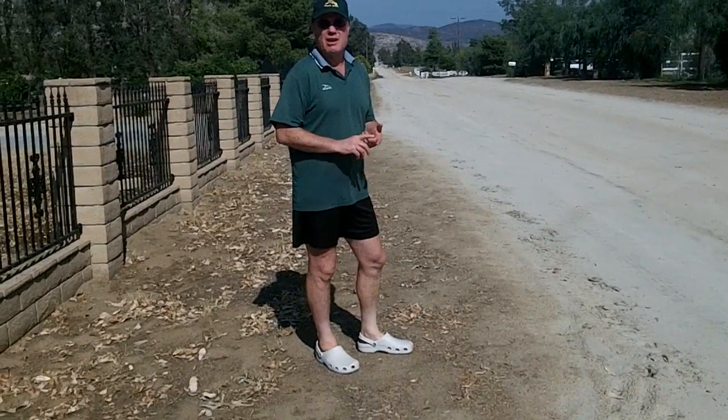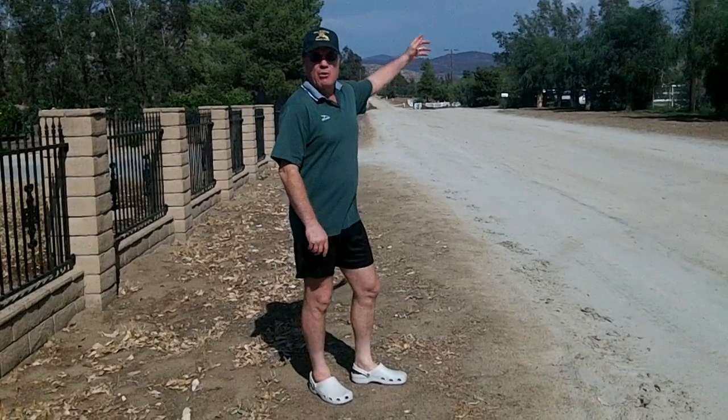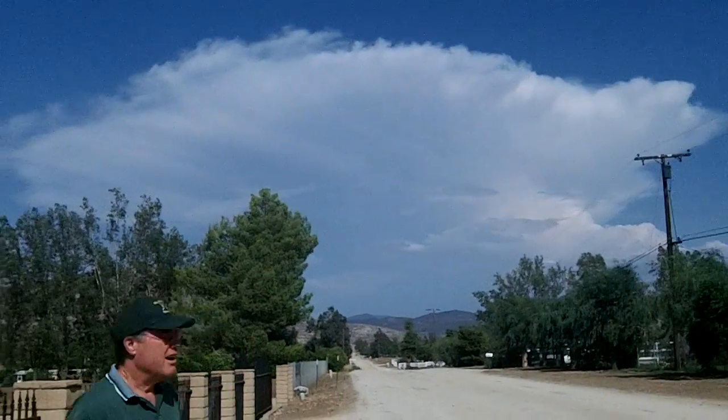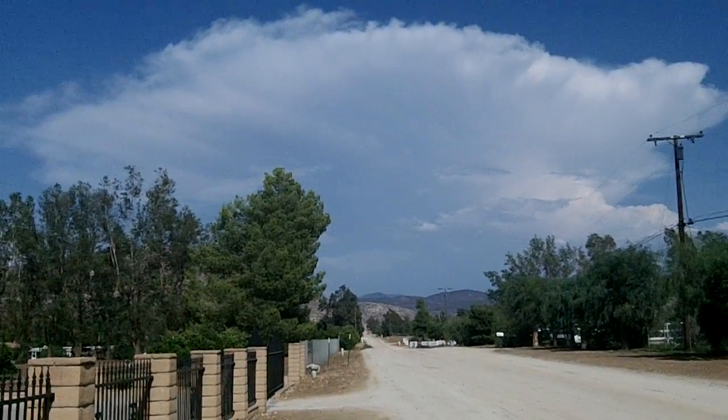Hi there. I'm going to introduce you to Cumulonimbus Clouds. They're the ones that bring terrible storms. Only Cumulonimbus Clouds bring tornadoes. They're the only ones that produce thunder, lightning, and hail. Now right behind me here is a huge forming cumulonimbus cloud.